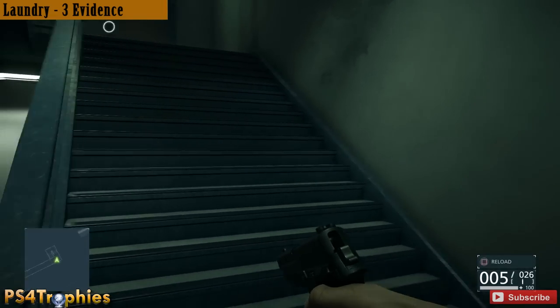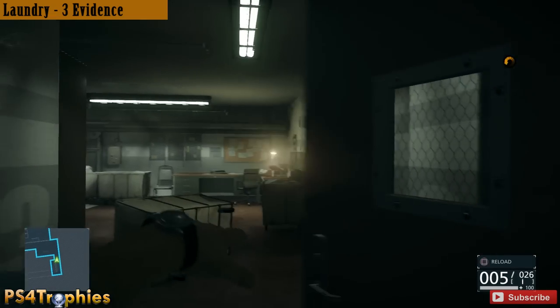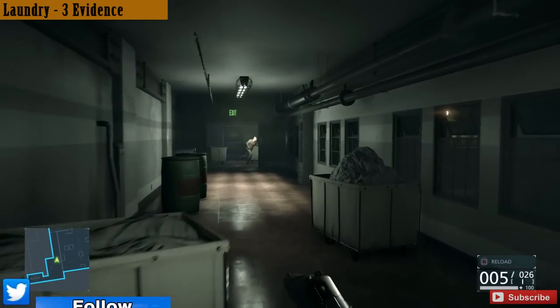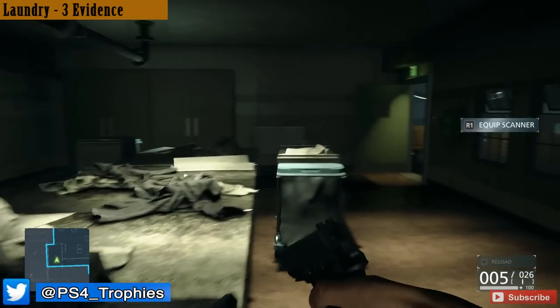Remember you can use your scanner — it's not gonna reveal the exact location but it will give you the direction and distance away from the evidence. As you approach this laundry room you're gonna come up to the area where all the enemies are gonna be, and then you're going to use your scanner.